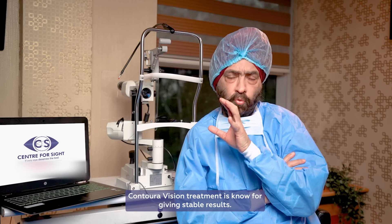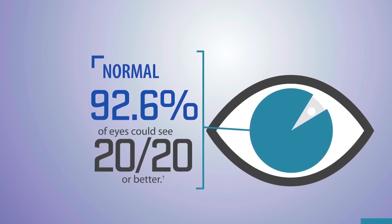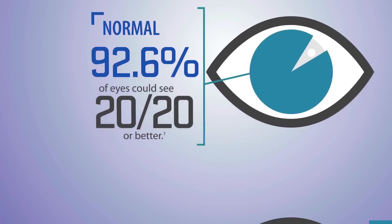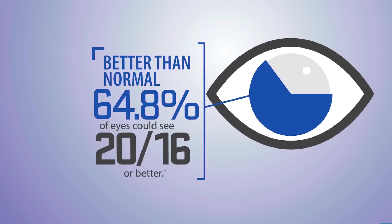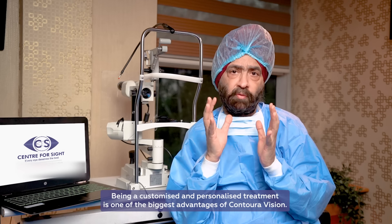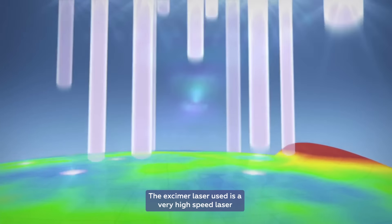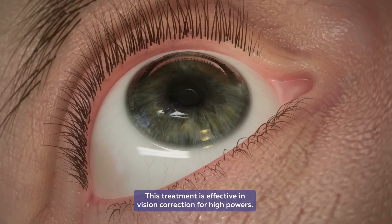Contoura Vision gives very good results. The majority of patients have 6/6 or 20/20 vision after the laser. More than 25-30% of patients who previously wore glasses or contact lenses have even better vision, which we call above normal vision, meaning 20/16 vision. The advantage is that it is a personalized, customized treatment. The laser is very fast with a very high repetition rate, and the outcomes are excellent.